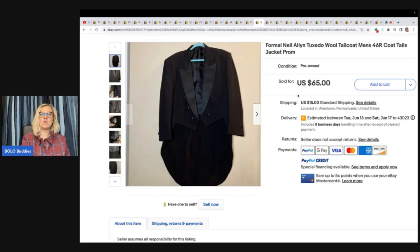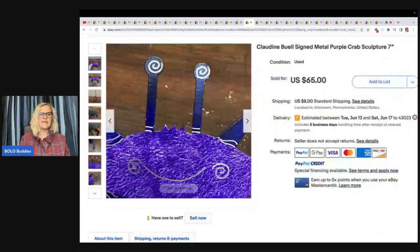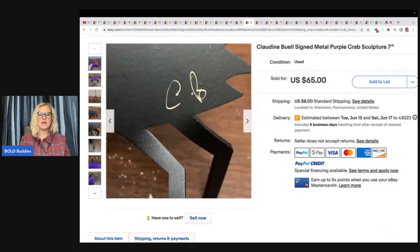This is a formal Neil Allen tuxedo wool with a tail coat, size 46 — great for prom or a wedding. She got this for $9.50 at the Goodwill and took a best offer of $45 plus shipping. This one I love — it's a Claudine Burrell signed metal purple crab, only initialed on the back. She probably used Google Lens to figure this one out. Google Lens is fantastic for identifying things — it's a free app and if you're a reseller, it will save you so much time. She got this for $2.99 at the Goodwill and sold it for $65 plus shipping.